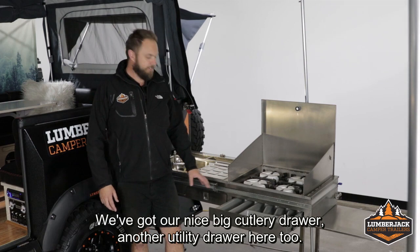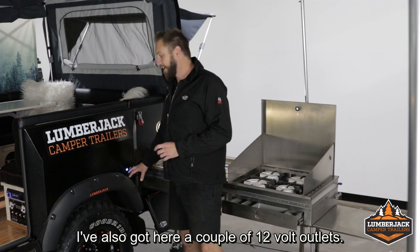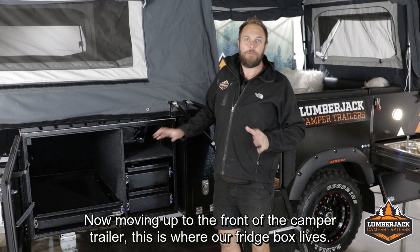We've also got a second 65-litre water tank that's plumbed to the nose of the trailer, ideal for running an ensuite shower and that sort of thing. We've got our nice big cutlery drawer, another utility drawer, and this nice large prep space or serving space off the side. There's also a kitchen light, a couple of 12-volt outlets, a USB and SIG plug adapter, and I can operate my two water pumps from the switches here as well.